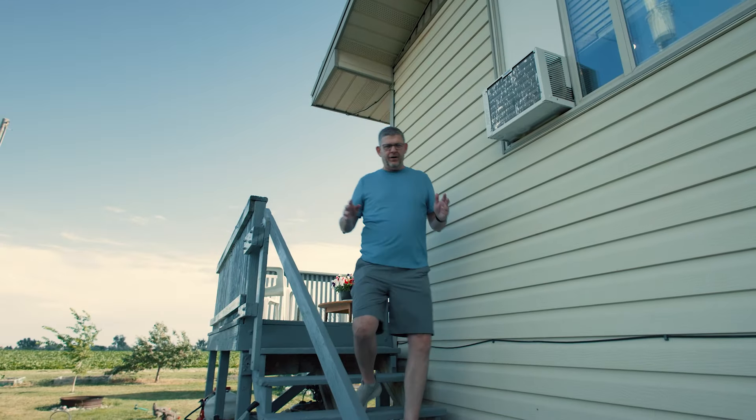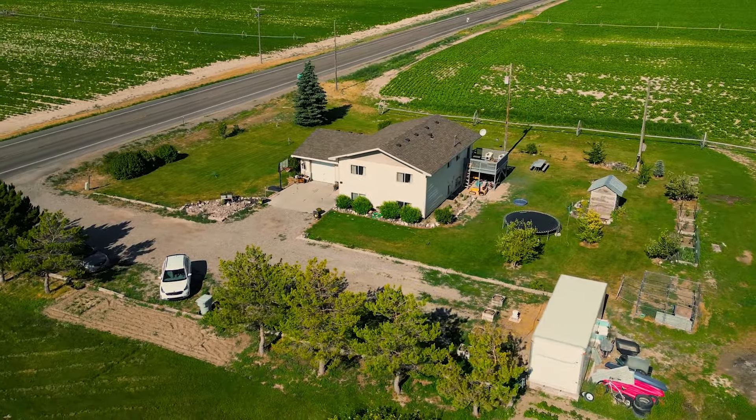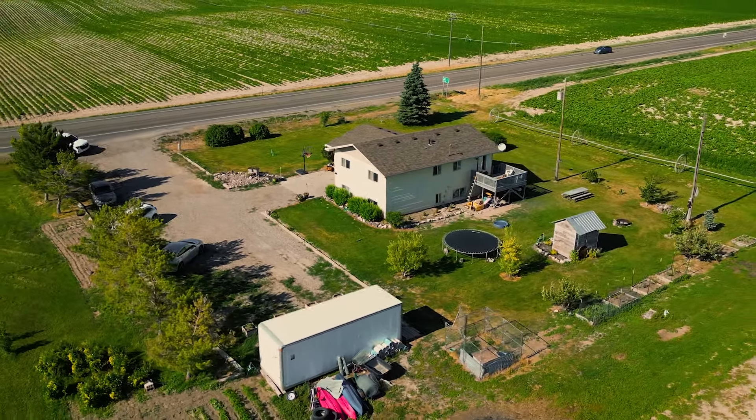What truly sets this home apart is its breathtaking setting. Imagine waking up to these stunning rural views every morning and unwinding on your back deck. Here, you can enjoy the peace and quiet that only country living can offer.